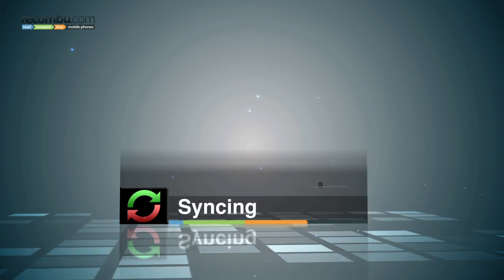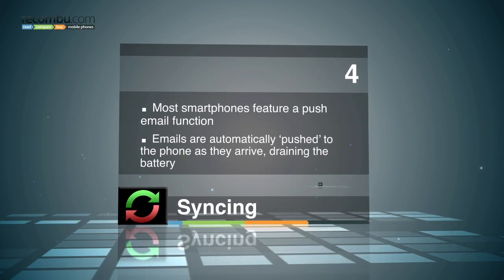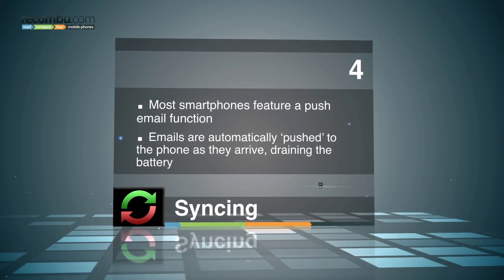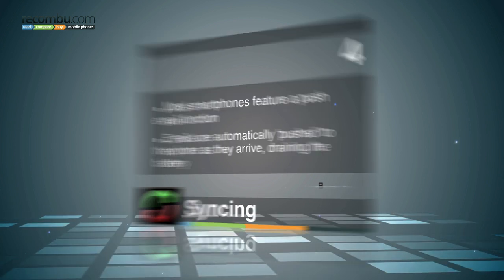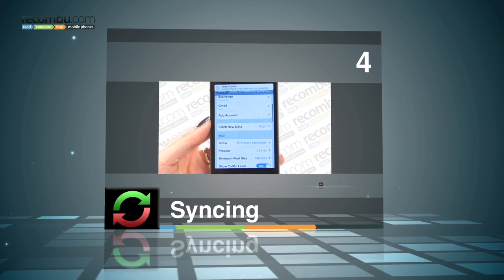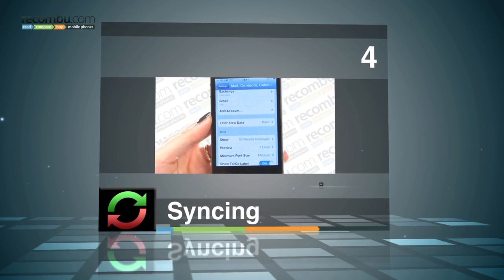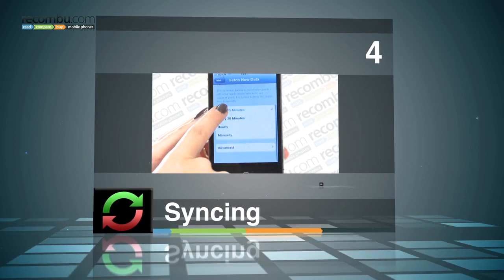Tip number four: syncing. Most modern smartphones include push emails. This is where messages are automatically sent to your phone as and when they arrive, and this is a battery drain if ever there was one. To save your juice, just set your smartphone to retrieve email manually, so it only pulls in messages when you decide. Or select a longer push interval.